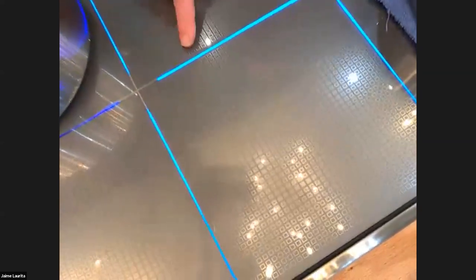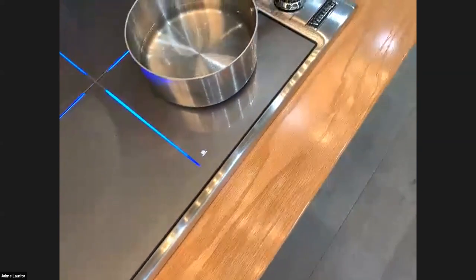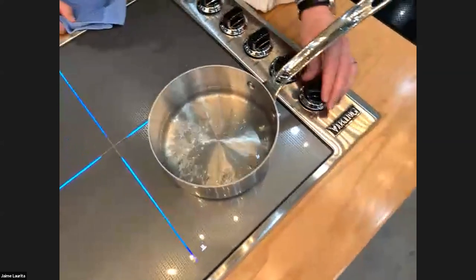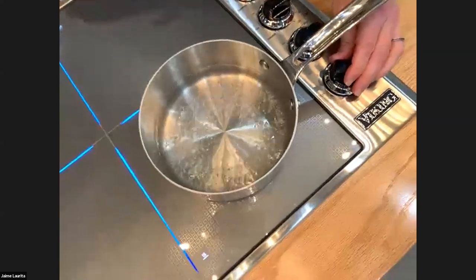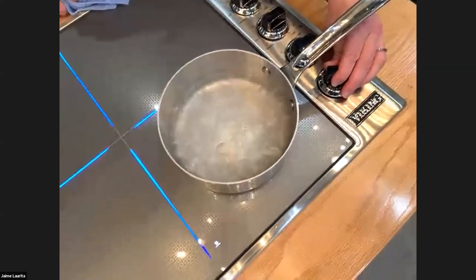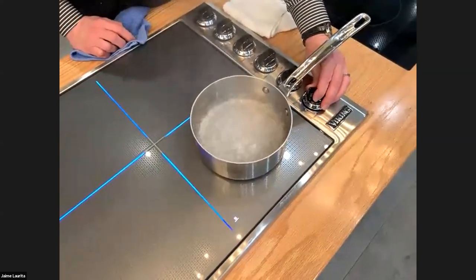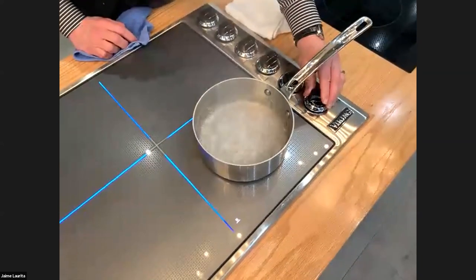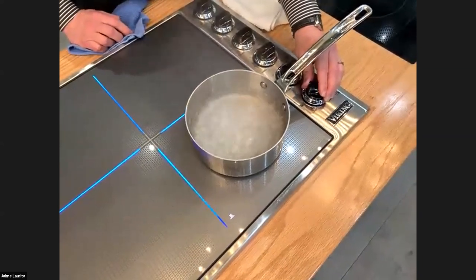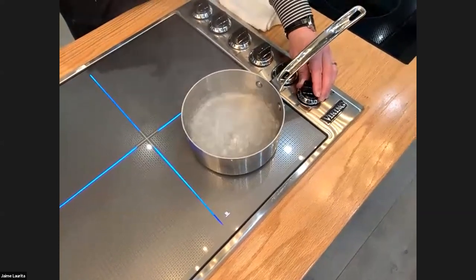You saw the pan of water. If you turn that back on high, you can see how quickly it boils. Let's put it in relationship to a five-series range: a five-series range will bring one quart of water to a boil in about five minutes and fifteen seconds. This induction cooktop will bring it to a boil in a little over two minutes — you are literally cutting your time in half.